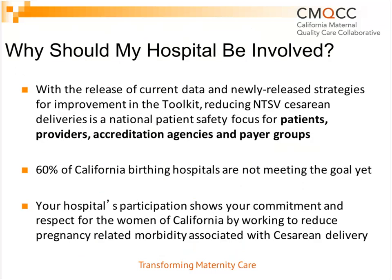There are many reasons why your hospital should be involved in the collaborative in addition to downloading the toolkit. With the release of current data and newly released improvement strategies, reducing NTSV cesarean deliveries is a national patient safety focus for patients, providers, accreditation agencies, and payer groups. Dr. Main showed that 60% of California birthing hospitals are not yet meeting the goal, so there's a good chance your hospital is in that group. Your hospital's participation in the QI collaborative shows commitment to working to reduce pregnancy-related morbidity associated with cesarean delivery.